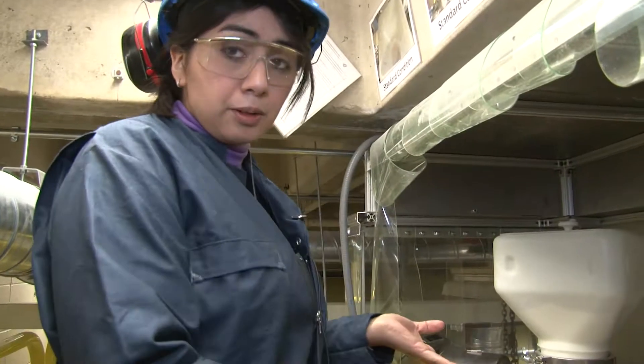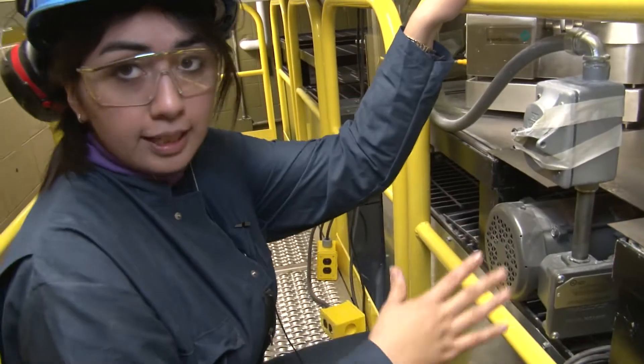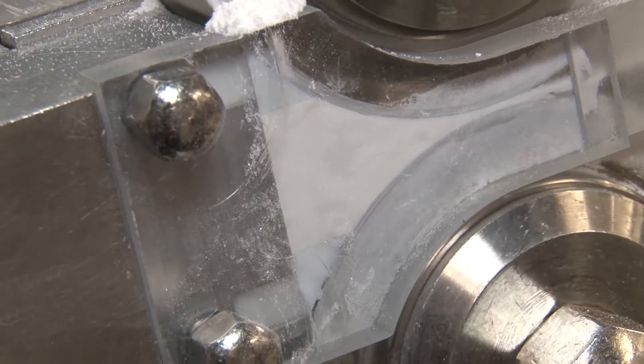You have your excipients, your active pharmaceutical ingredient. You combine them in this type of blender. Then we have the roller compactor, and you compress it through two rolls. You create a ribbon.